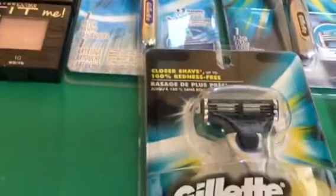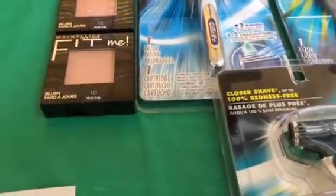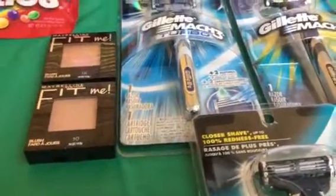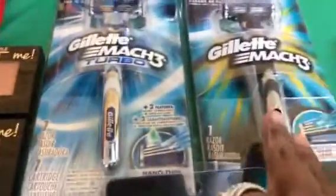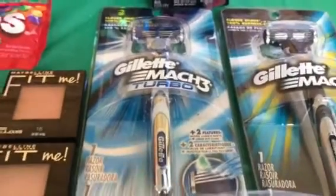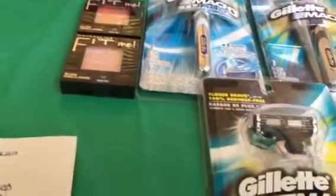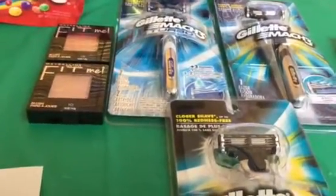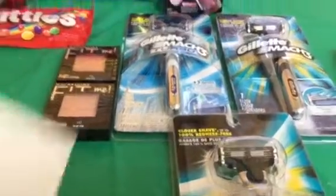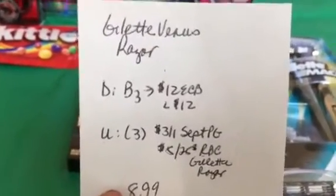Then I got these Gillette razors. I wanted to do the women's razors but they only had two at the first CVS I went to. Since I got a late start this morning, a lot of couponers probably beat me to the punch, so I didn't want to go on a scavenger hunt running around to different CVS stores. I went ahead and got the men's razors instead.